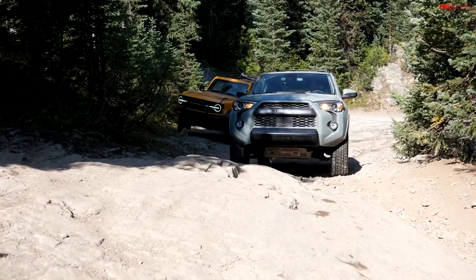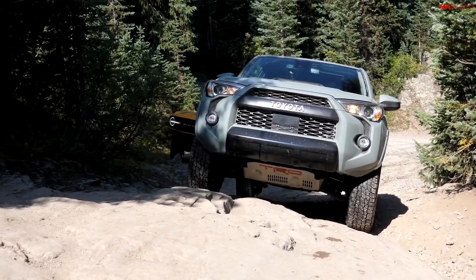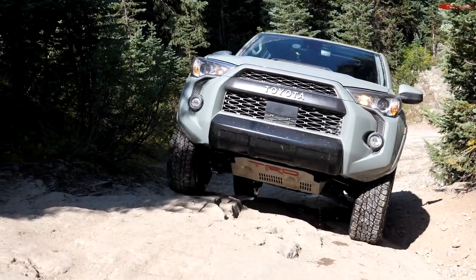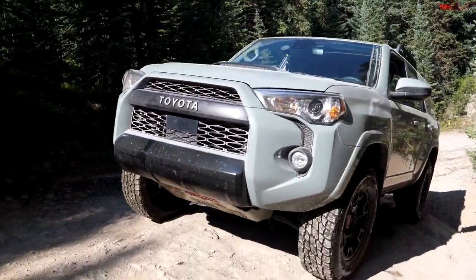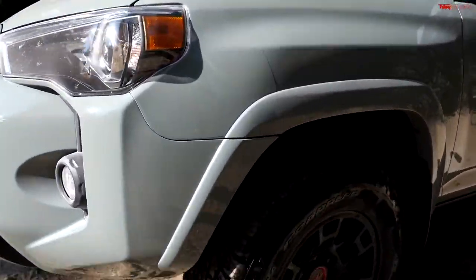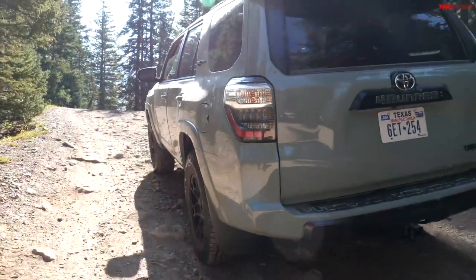I thought the Bronco would just run away from the 4Runner, but the 4Runner did everything the Bronco did. The size of the tire is probably the easiest and most important change you can make to a vehicle for off-road performance. The 4Runner is on something like a 32-inch tire — that's a substantial difference compared to the Bronco's 35s — and yet the 4Runner kept up and didn't complain. It did phenomenal. The 4Runner is still one of the most capable vehicles out there on the road today.